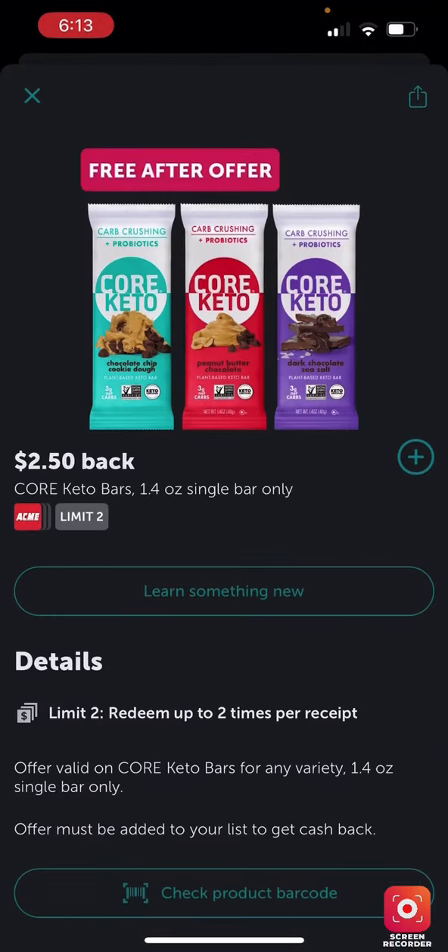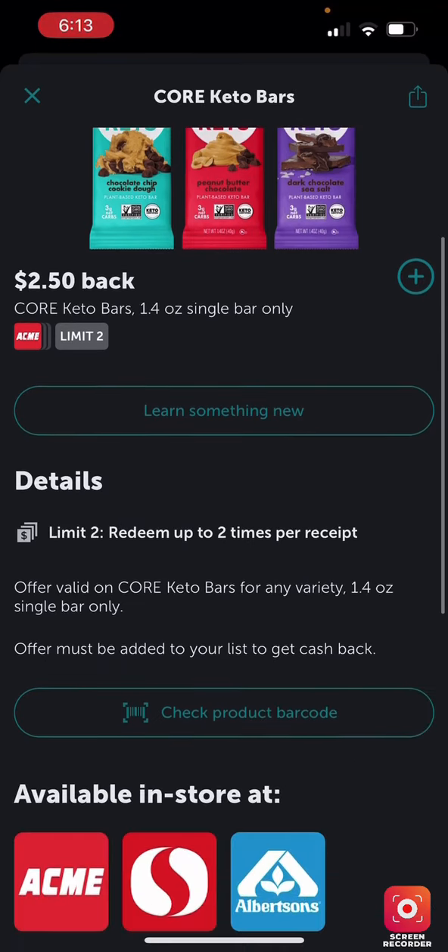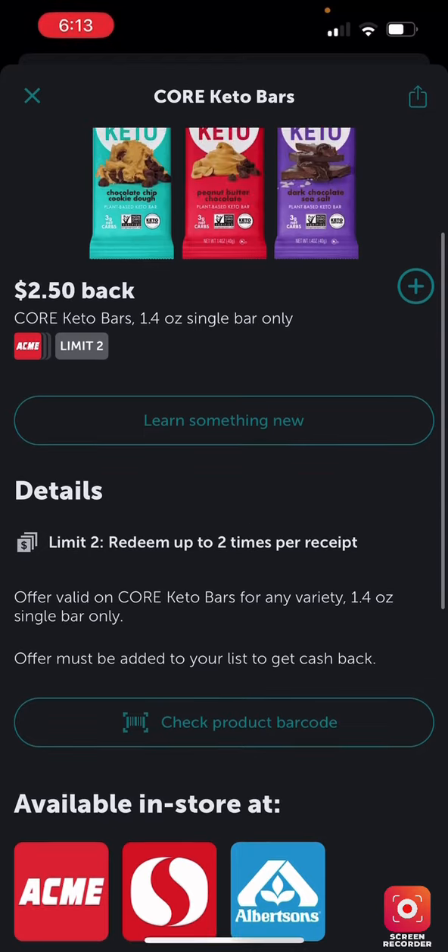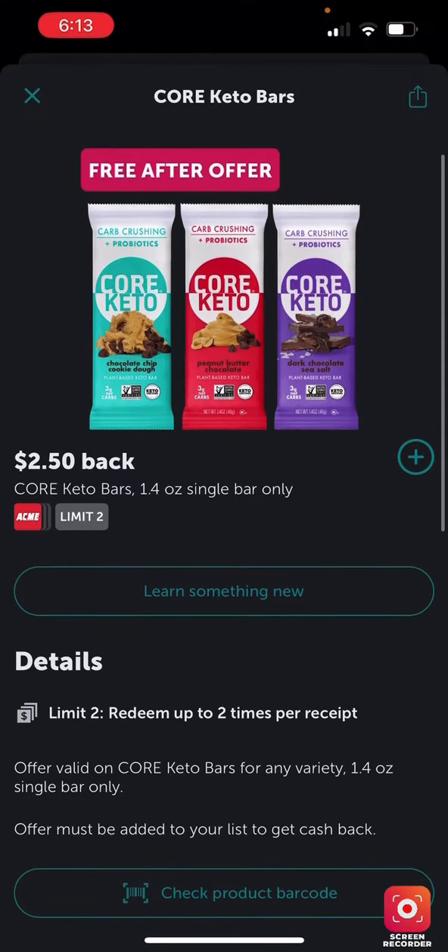Here's another one — the Core Keto bars. It's for Acme and Albertsons. I don't have either of those stores near me, but it's a free-after-offer so if you're near one, go pick them up.